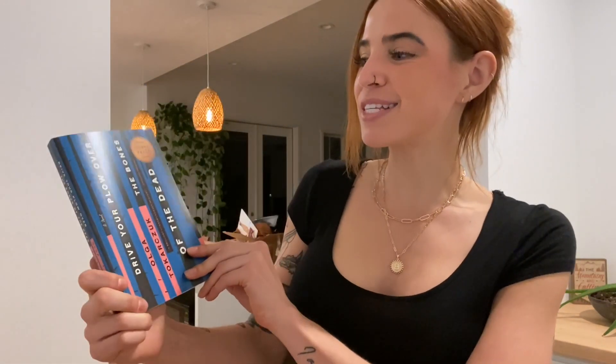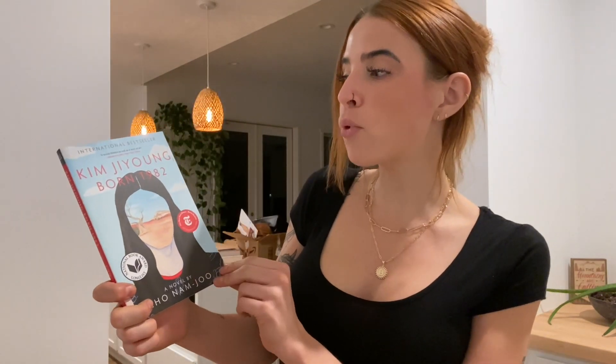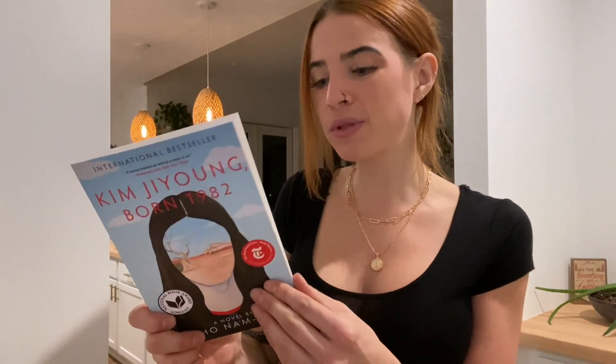Book number eight that showed up in the mail is Drive Your Plow Over the Bones of the Dead by Olga — I cannot pronounce that last name, I apologize. She lives in Poland and I'm 50% Polish, so I like that. I'm not going to talk about synopses since we already did that in the last clip. Stay With Me arrived. I really need to start doing some research on how to pronounce names because it's so embarrassing. But it's colorful, beautiful, gorgeous — excited to read it. Also, Kim Jiyoung, Born 1982 by Cho Nam-Joo — I really like this edition the most, so I went with this one.